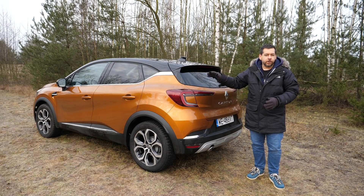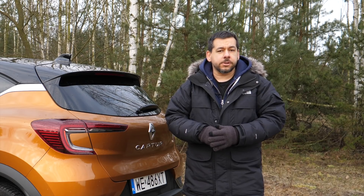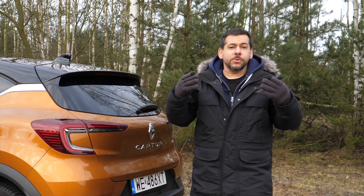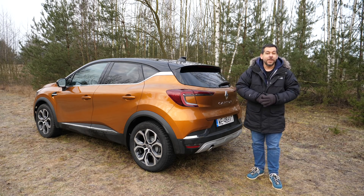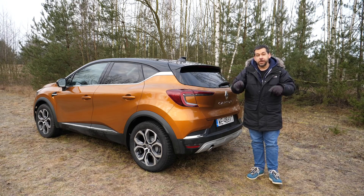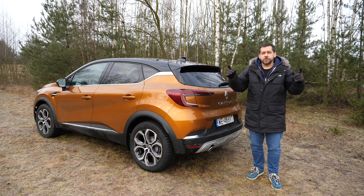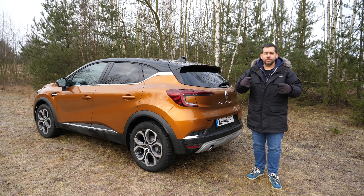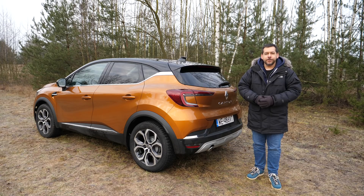Despite all its quirks, I like the Captur — just as I thought the first generation was brilliant. I can't quite put my finger on why, but I think the Captur and I would get along just fine. What do you think about the new Renault Captur — will it be a bestseller like the first generation? Let me know in the comments. If you enjoy these sarcastic, down-to-earth reviews, give this a thumbs up, subscribe, and hit the notification bell. I post every Friday — thanks for watching.